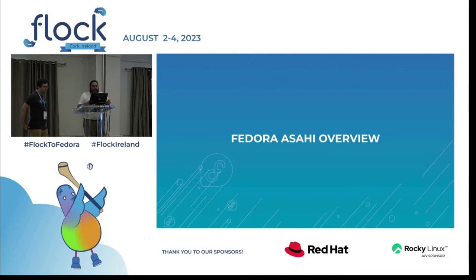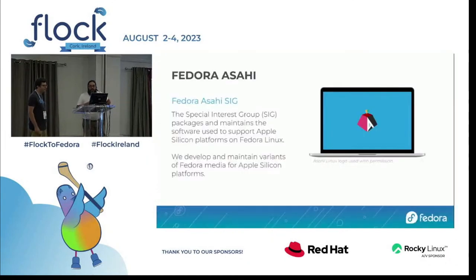The Fedora Asahi SIG is our special interest group that packages and maintains the software used to support Apple Silicon platforms. We try to bring in all the software needed to boot, run, configure, and lifecycle Apple Silicon hardware — including rescue environments with iMobileDevice, M1N1 for stage-one bootloaders, and managing patch sets for the Apple Silicon platform.